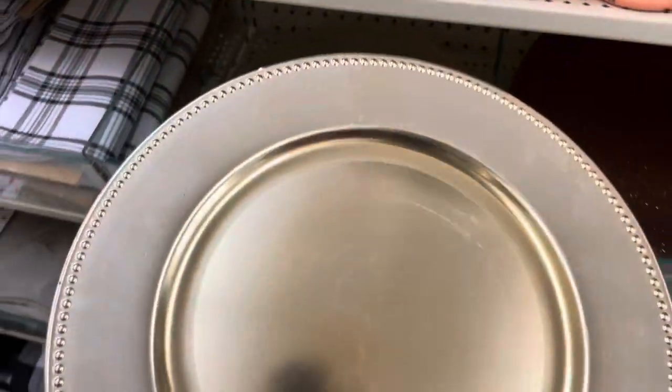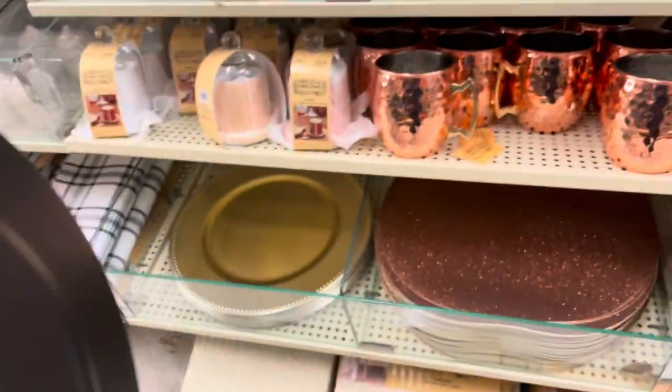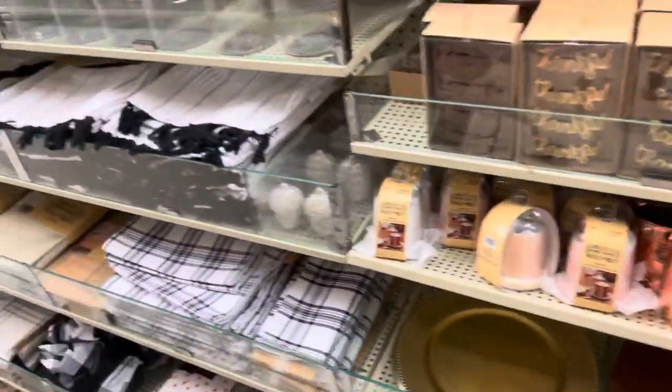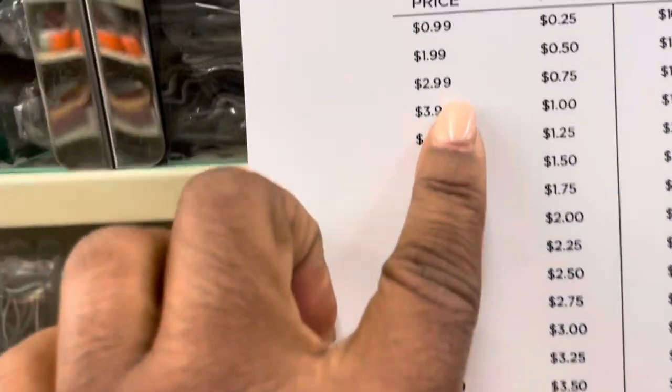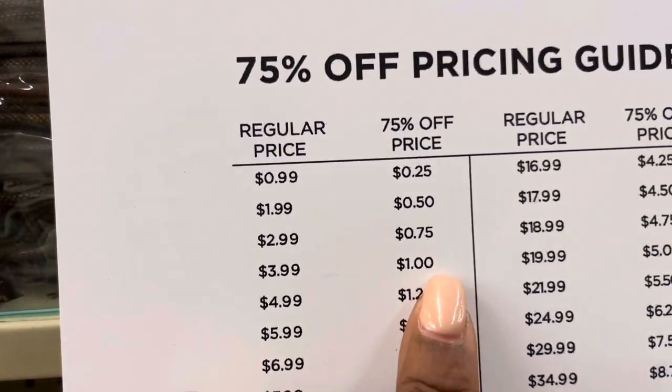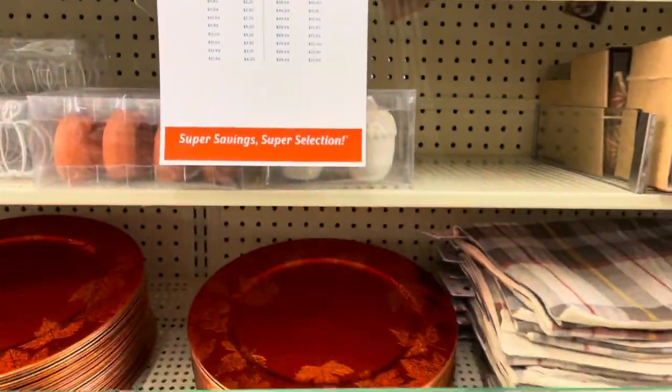These gold chargers definitely caught my eye. They are very shiny gold. They are $3.99, and when you take the 75% off, they are just $1. So you see there — $3.99, the 75% off price is $1, which is cheaper than a Dollar Tree.